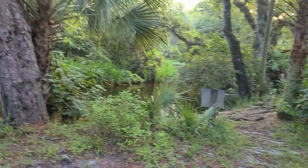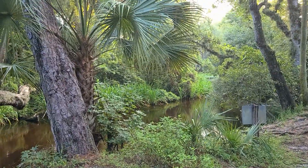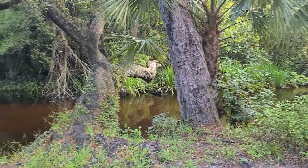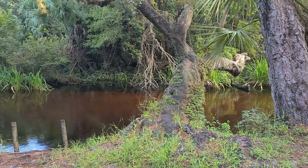Good morning! I slept like a baby — that was awesome. The river looks pretty cool today. Check this out. Man, that looks nice. Gorgeous. We're gonna make some coffee, have some breakfast, and be on our way.